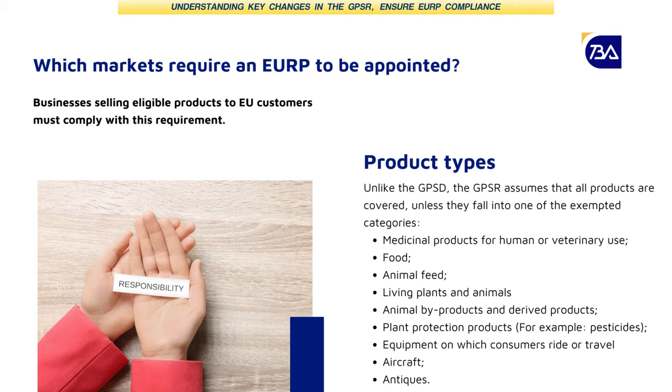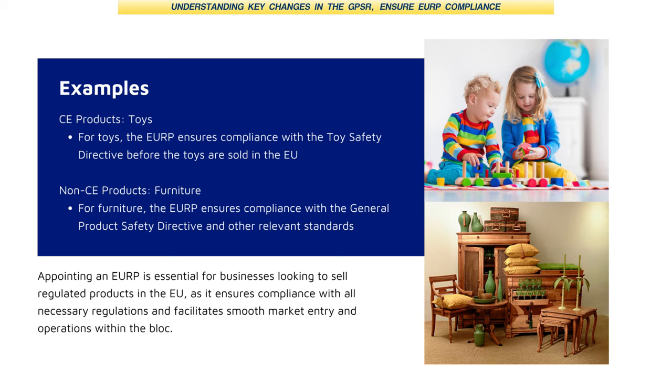Here's a quick example. A lot of toys sold in the EU need to comply with the Toy Safety Directive, which also requires toys to be CE-certified. So if you're selling toys, you need to get them CE-certified and then appoint a responsible person. There are many CE-certified products that still need to be checked for other product safety testing before you can appoint a responsible person.